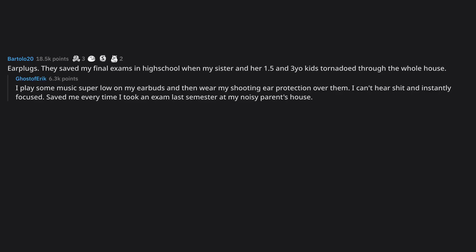Earplugs. They saved my final exams in high school when my sister and her 1.5 and 3-year-old kids tornadoed through the whole house. I play some music super low on my earbuds and then wear my shooting ear protection over them. I can't hear anything and I'm instantly focused. Saved me every time I took an exam last semester at my noisy parents' house.